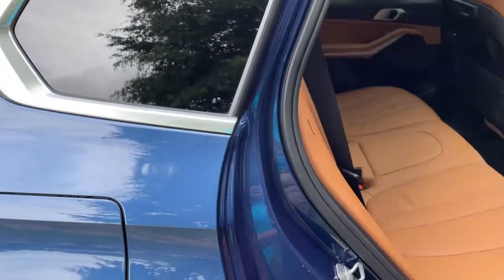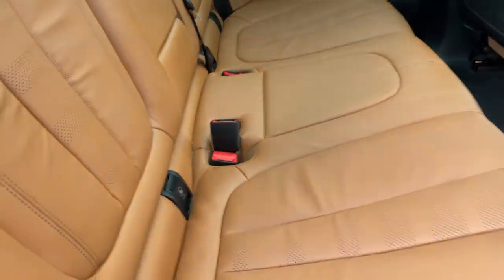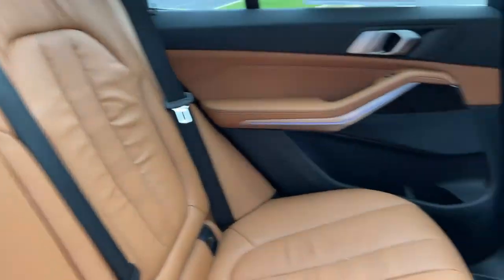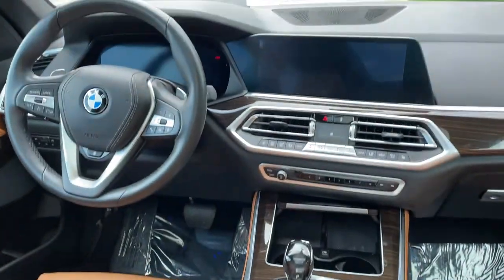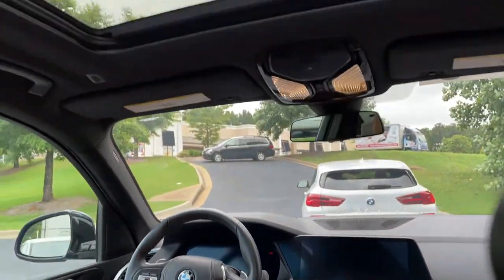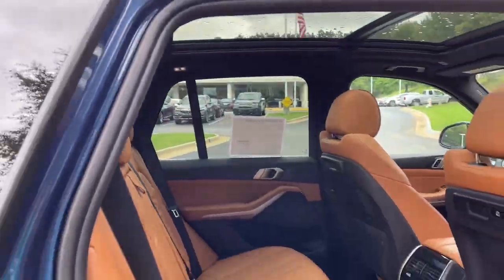Comfort access keyless entry for the vehicle with the beautiful Cognac leather interior. You've got ventilation here in the second row. You also have heated seats in the second row, and you've got your infotainment system up front with iDrive 7 and then your panoramic moonroof.